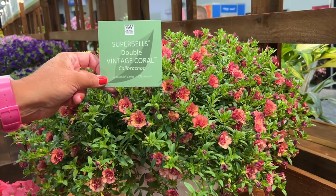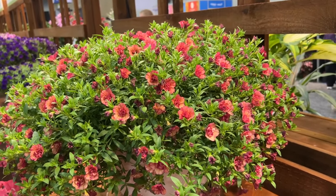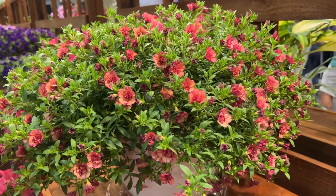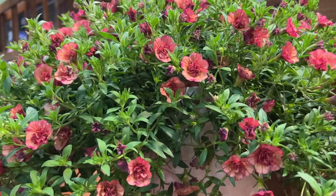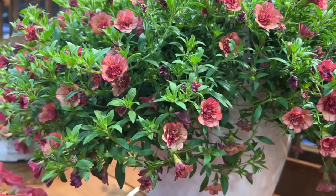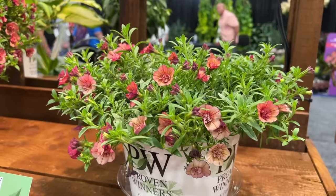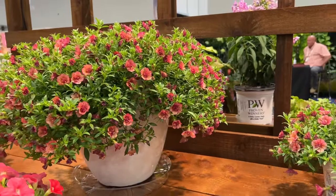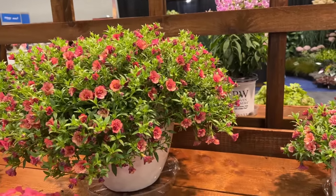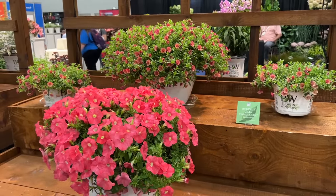Here we have Super Bells Double Vintage Coral, and of all the new double Super Bells this is my favorite. It features shades of amber with orange veins and a nice flower size — I love how they look like little rosebuds. This color mixes well with oranges, yellows, pinks, purples, or even the new Bermuda Beach shade, which I think would look really nice paired with it.